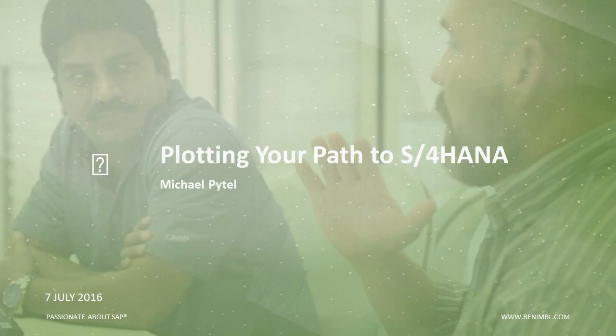Our speaker today is Michael Pytel. In addition to being the CTO and co-founder of Nimble, Michael is a certified SAP NetWeaver, SAP HANA, and SAP Solution Manager resource with over 10 years of technical SAP implementation expertise and over 13 years of overall ERP experience.